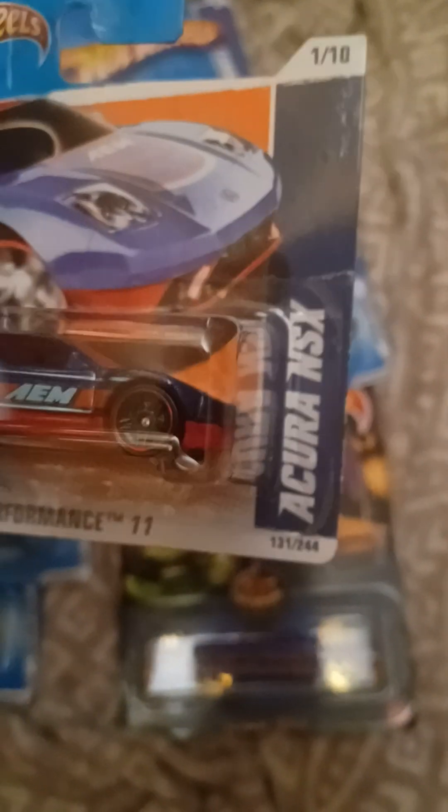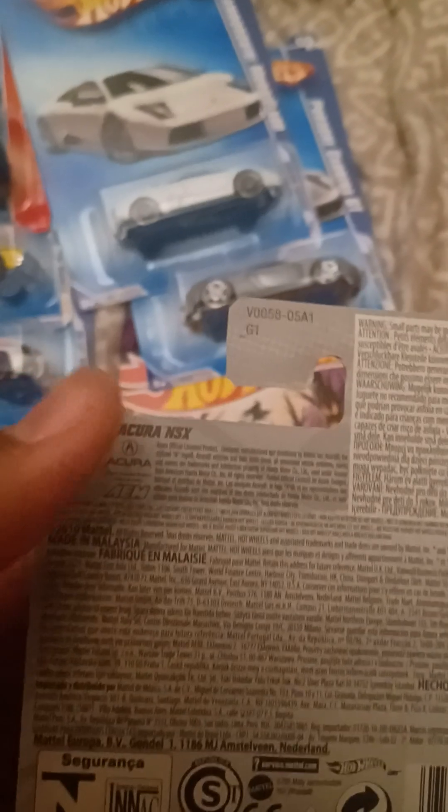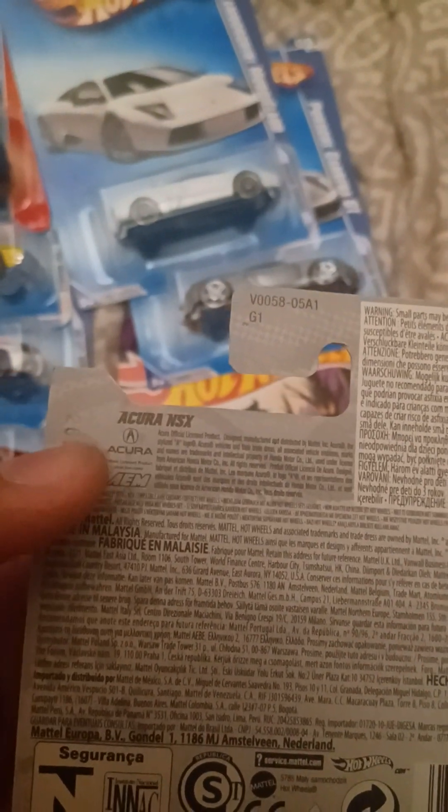We got the Acura NSX. It's from HGP Performance 2011 and it's number 131 out of 244. Says copyright 2010, so this is a 2011 release, and right there are the trademarks of Acura and AEM.